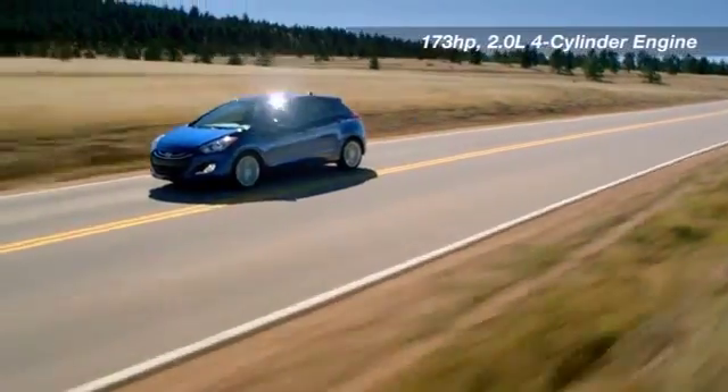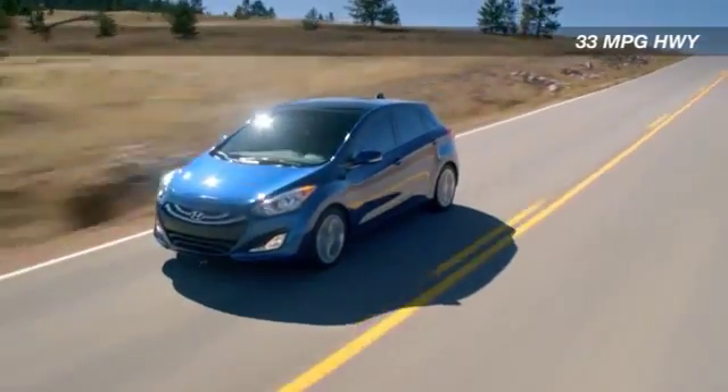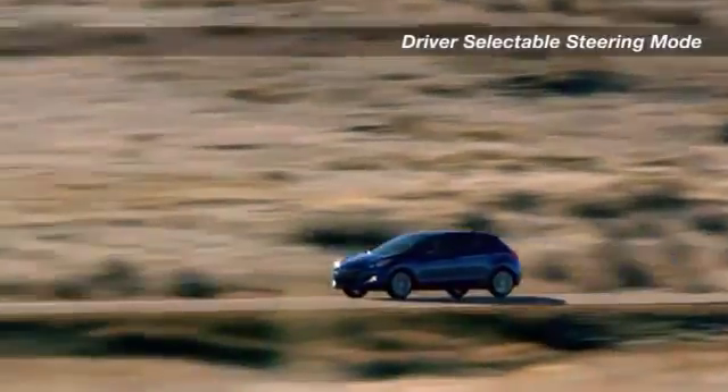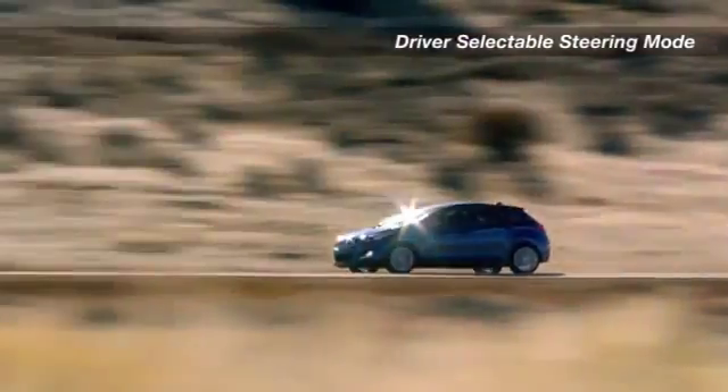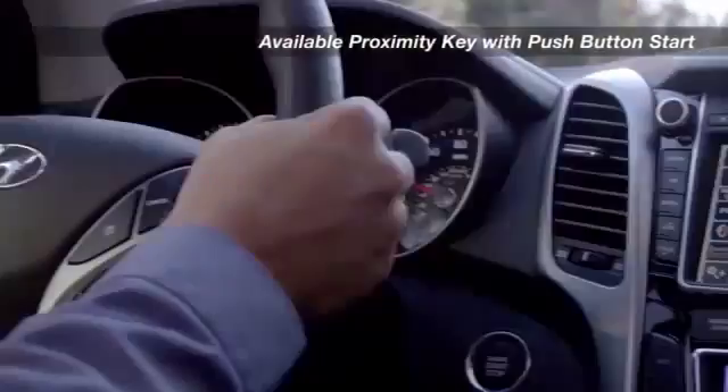Bring to life the 2.0-liter 4-cylinder engine of the Elantra GT and enjoy the 173 horsepower, 33 miles per gallon, and the driver selectable steering mode and 6-speed transmission makes every drive a blast.